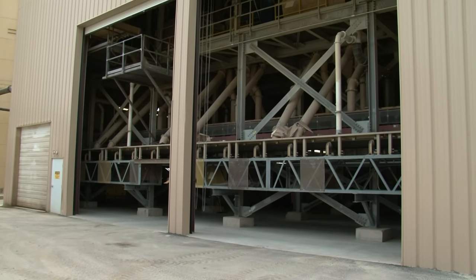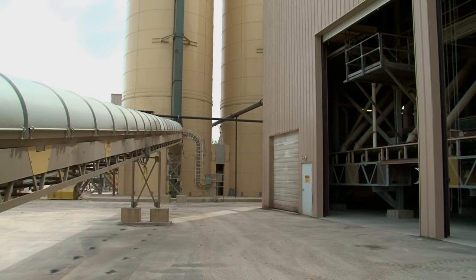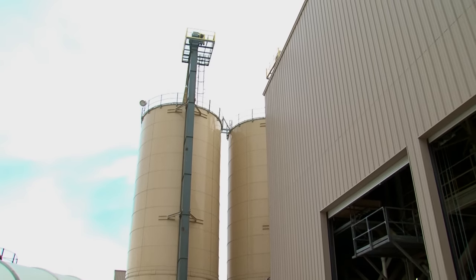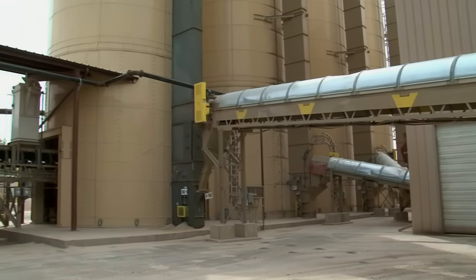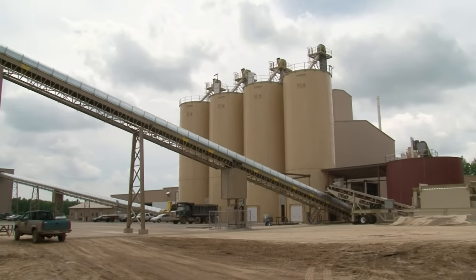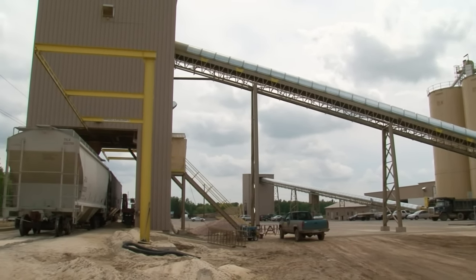After the frack sand is screened to its finished product sizes, it goes down these tubes and onto conveyor belts which send the products to their proper storage silos. Reject sand that is either too large or too small in grain is sent to the reject stockpile and trucked back to the mine. The New Auburn plant's 5 storage silos hold the finished products and have a conveyor system that feeds the truck and rail car loader.